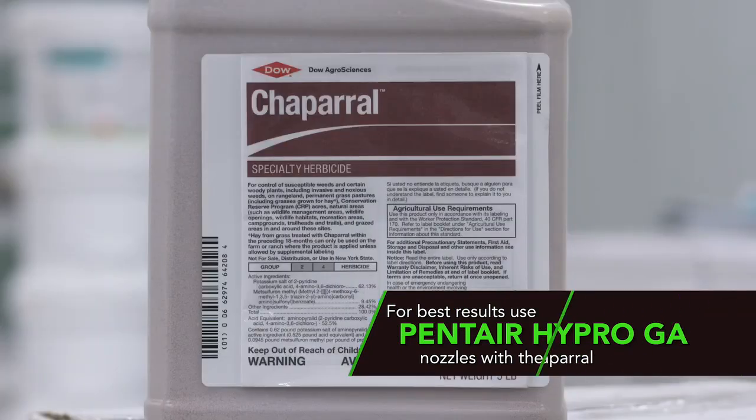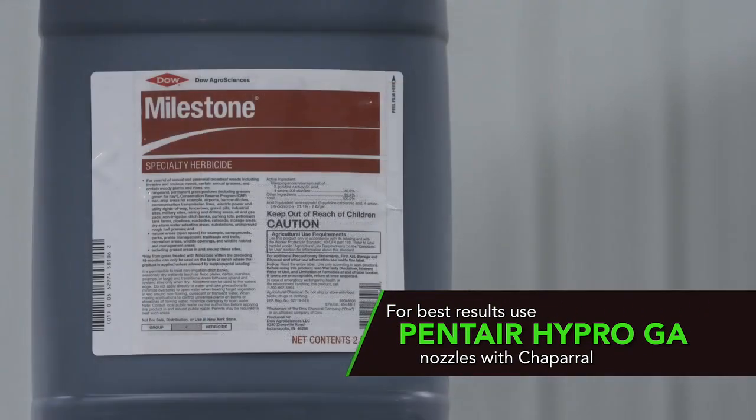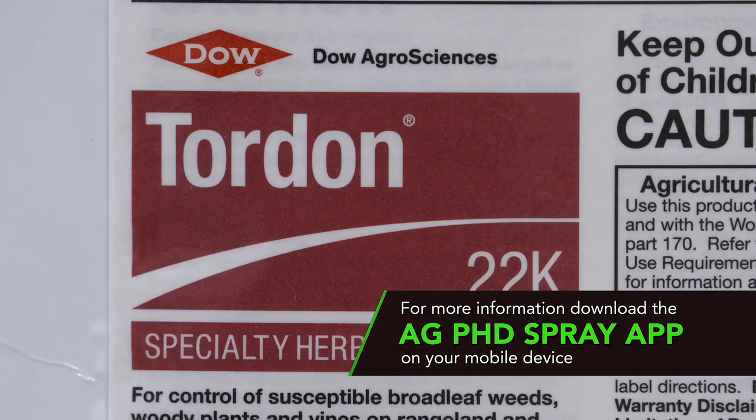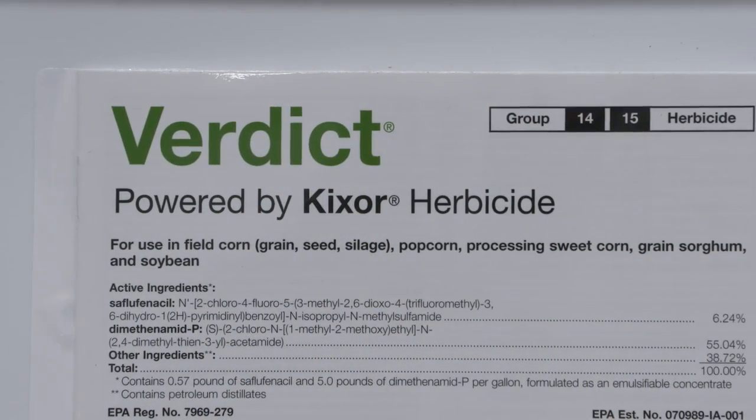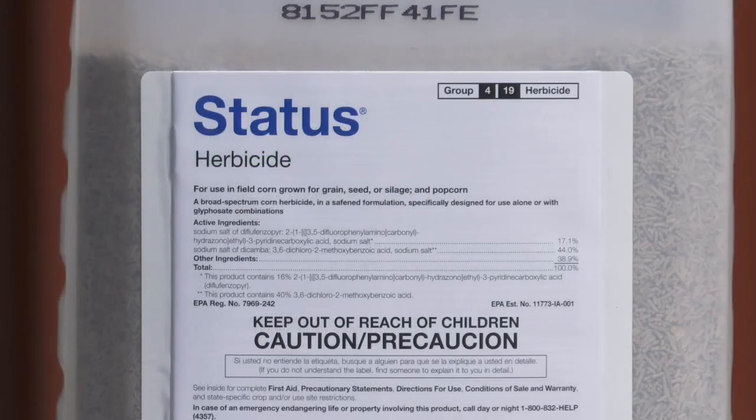My favorite though is Chaparral, and I still like having some of these products with either Milestone or Tordon in there to get down into that root system on biennials and perennial weeds. Chaparral's probably a little better, but usually you can take care of it with the other products as long as you use a good strong rate. Turning to corn, we'd suggest Verdict down because that's got Sharpen in there and it has good burndown and residual. Follow up post-emerge with Status or Roundup — just about anything will work post in corn.